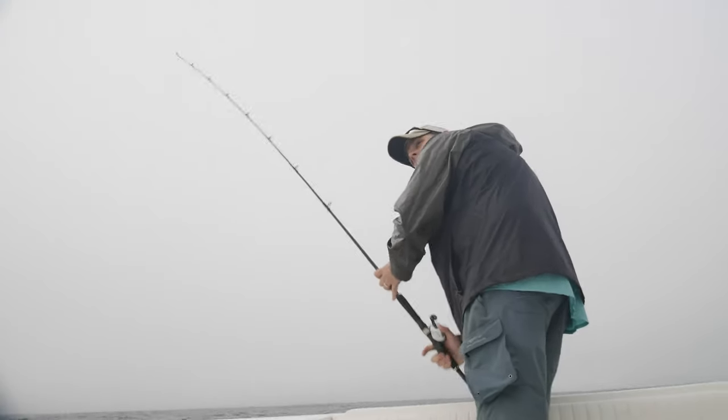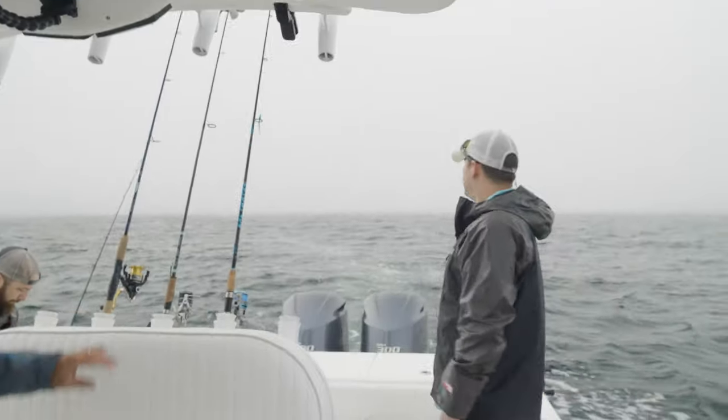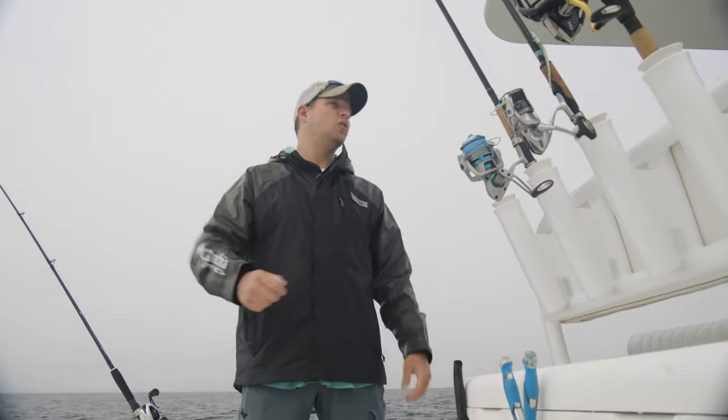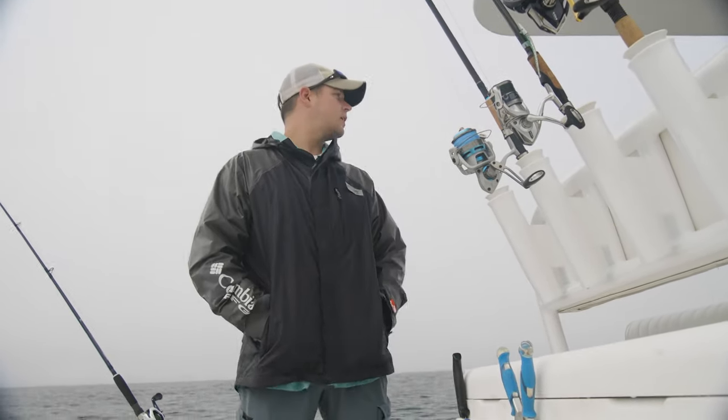One thing about Benito, Chris, is they are notorious for following you when you have a hooked one — they'll tend to bring in a couple followers. So if we don't double up, grab one of the rods we have rigged with a small jig and cast back off the back of the boat. Just throw it out the back there and see if we can catch one that way as well.